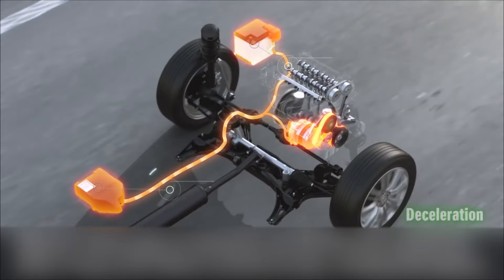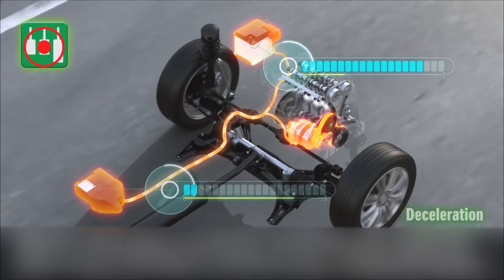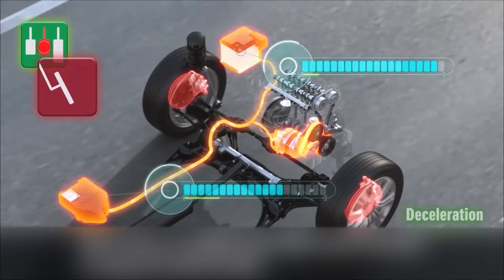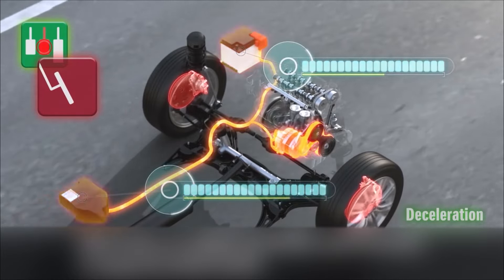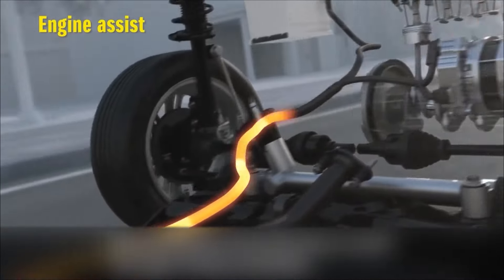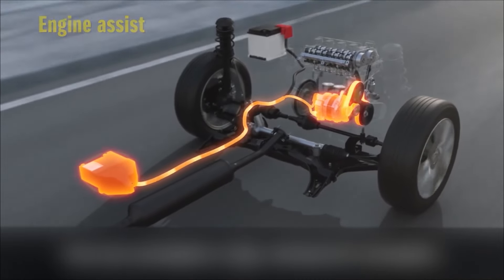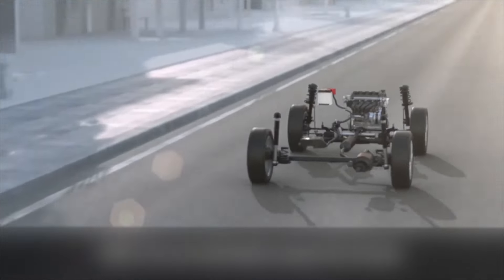One standout feature of the Rumion's smart hybrid engine is its regenerative braking system. During acceleration and braking, kinetic energy is captured and converted into electrical energy, which is then stored in a high-capacity battery pack. This stored energy can be utilized to power the electric motor during acceleration or to assist the engine, further enhancing fuel efficiency and reducing emissions.